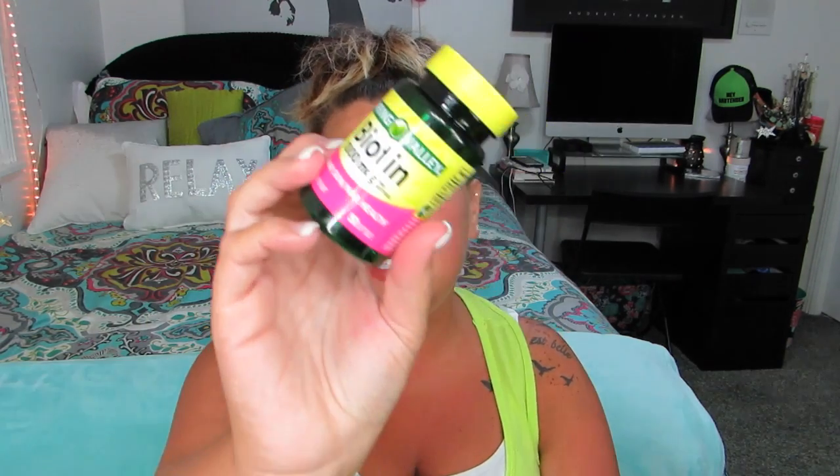How many times do you think I can say 'the next thing I finished up'? Count and leave a comment below — that would be hilarious. Anyway, I finished up a bottle of biotin. Like I said, I've been taking biotin a lot to help with my hair, skin, and nails after this surgery. I repurchased it — I get it at Sam's Club for about nine dollars. It's 1000 milligrams and I take about five or six a day, plus the Hair Skin & Nails supplement.